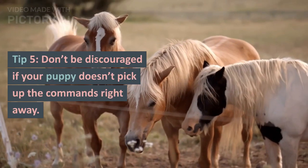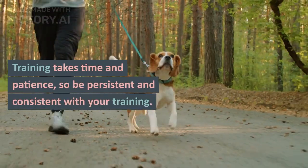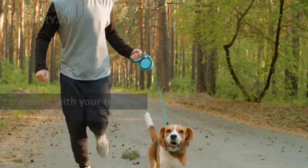Tip 5: Don't be discouraged if your puppy doesn't pick up the commands right away. Training takes time and patience, so be persistent and consistent with your training.